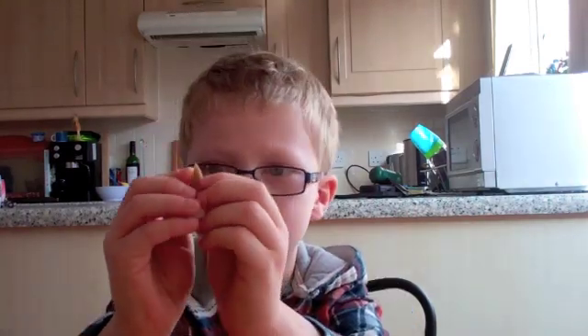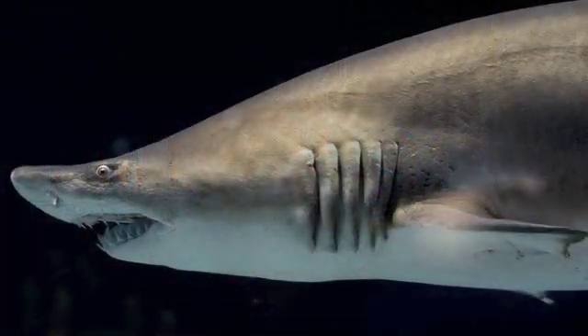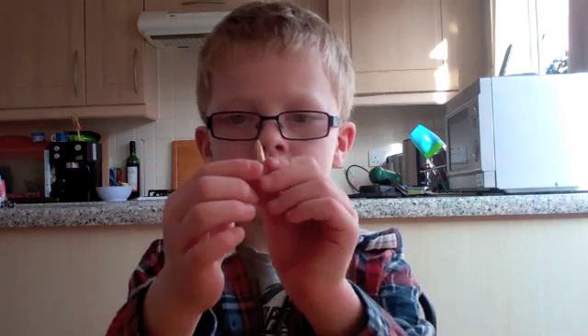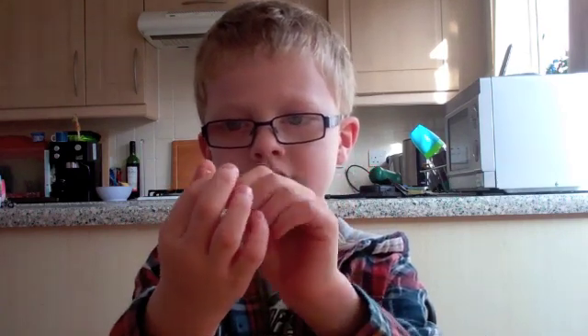Hello everybody, I am going to show you something very special. This is what you call sand tiger shark fossil teeth. Here is one here, and you can get thin ones, thick ones, shiny ones, and you can get sharp ones.